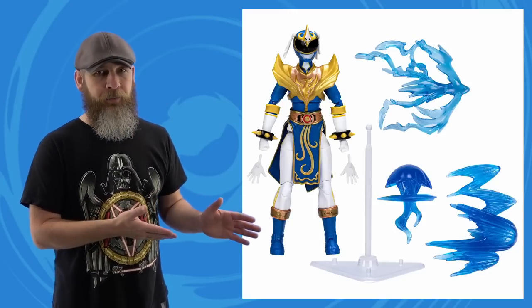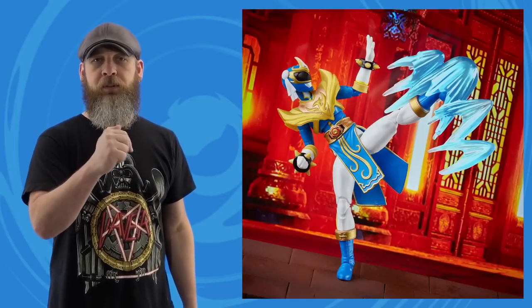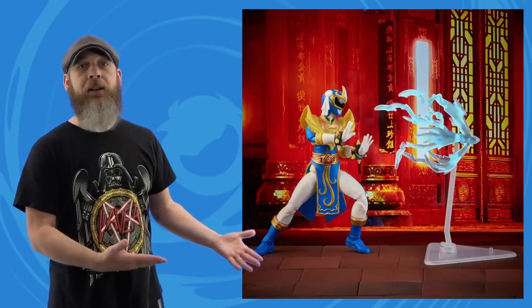The Ryu crossover figure does skew more Power Rangers than Street Fighter, and an unmasked Ryu head would have gone a long way — but I'm guessing there's complicated licensing involved. The same applies to Wednesday's Morphed Chun-Li Phoenix Ranger. The power effects for Ryu are awesome; Chun-Li's are on another level entirely — the kicks showcase more Street Fighter flavor, which makes sense given Chun-Li's more elaborate outfit versus just a white gi and red headband. During the live stream they mentioned more offerings from this collaboration are coming.